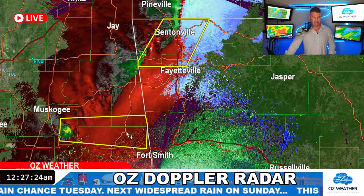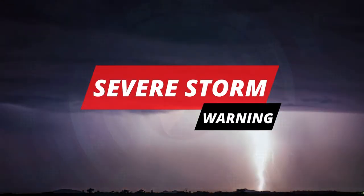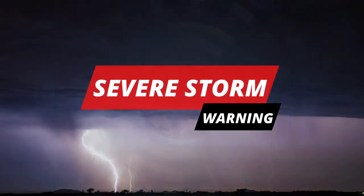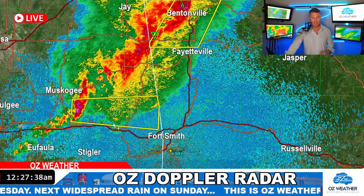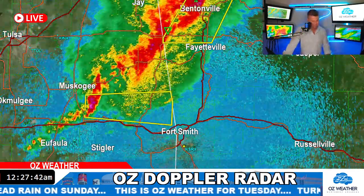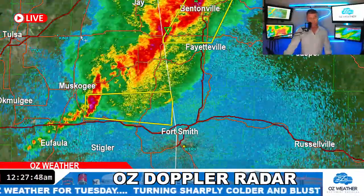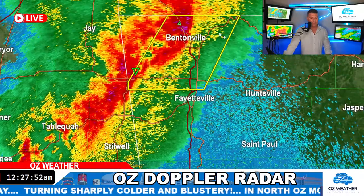Looks like we got another one that popped up — now we've got a new severe thunderstorm warning. This is northern Sequoia County, southeastern Muskogee County. We've got a severe thunderstorm warning on this one. It's moving more towards the east. And it made more of a right turn — right turns aren't great, you can get a little spin action going. So this is going to be one that we need to keep an eye on for the next hour.